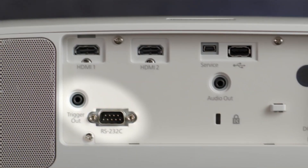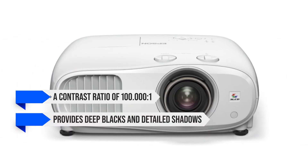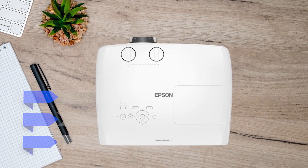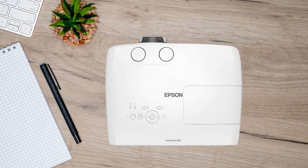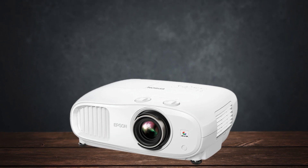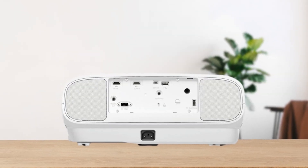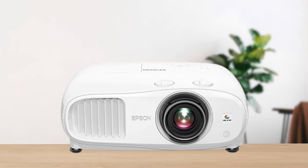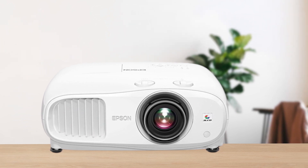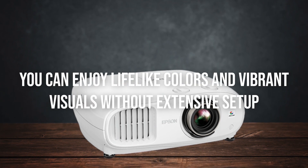This brightness is complemented by a contrast ratio of 100,000:1, which provides deep blacks and detailed shadows, enhancing your viewing experience particularly in darker scenes. Although it's not a native 4K projector, the Epson 3800 uses pixel-shifting technology to achieve a higher 4K resolution, delivering a sharp and crisp image that rivals more expensive models. In terms of color accuracy, the Epson 3800 performs exceptionally well straight out of the box, with only minor adjustments needed for near-perfect calibration.